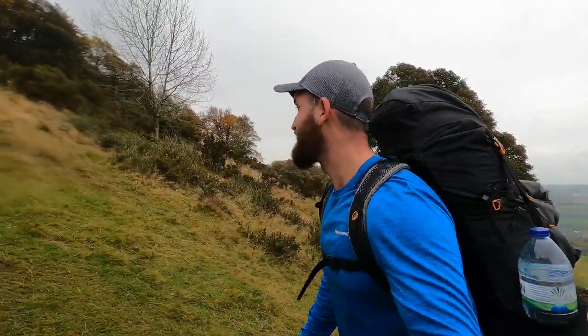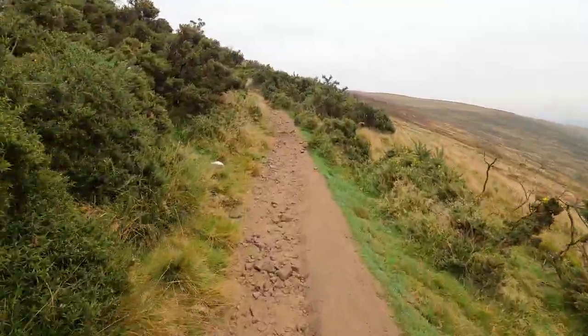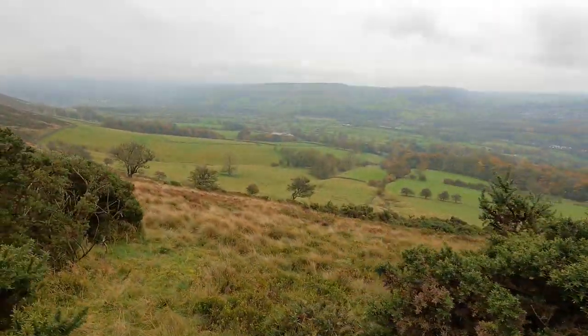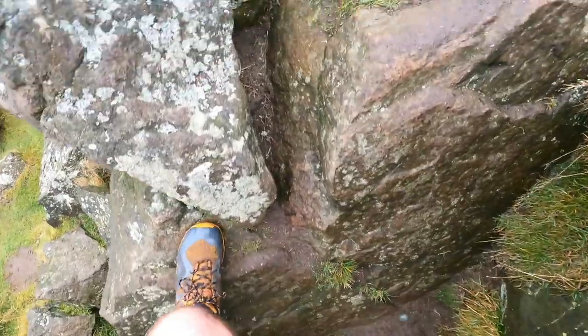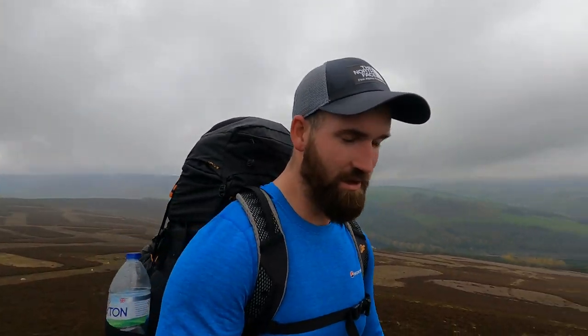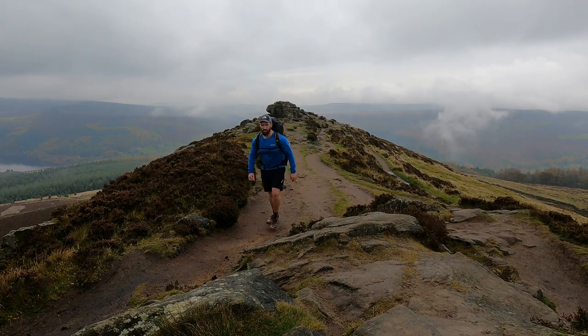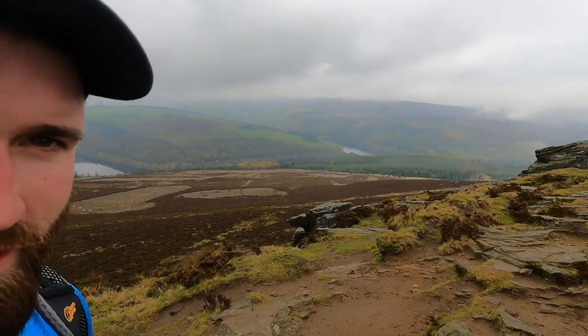Climbing up to Windhill — is it gruelling? Good views though. Just lean on the fence for a minute. Just made it up to the top of Windhill. Epic views. Hard climb. I'm going to head down to Ladybower for lunch.